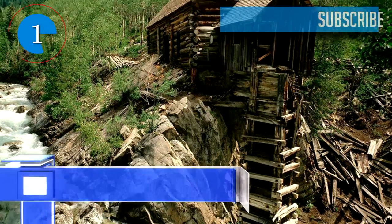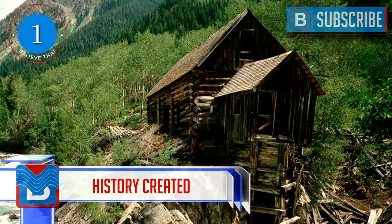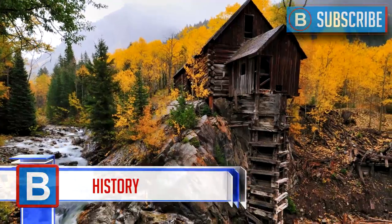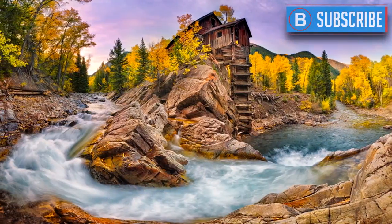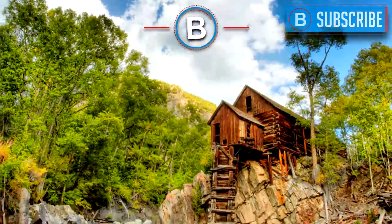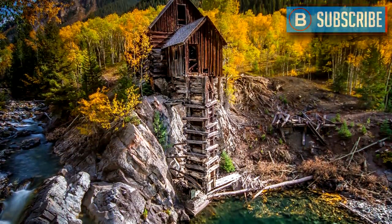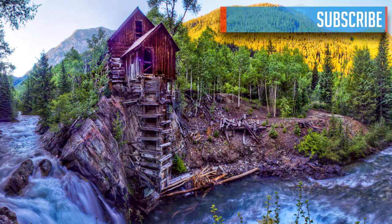Number 1: This breathtaking Crystal Mill is from 1892 and is actually a decompressor station. Constructed in 1893, it was used as a power plant. This mill is said to be one of the most photographed sites in Colorado in the US and has a place on the National Register of Historic Places.